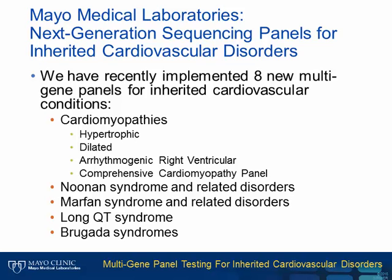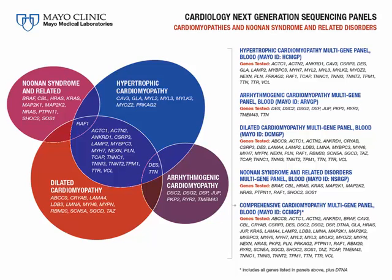At Mayo Medical Laboratories, we have recently implemented eight new multi-gene NGS panels for inherited cardiovascular conditions. These include tests for various hereditary cardiomyopathies, Noonan syndrome and related disorders, Marfan syndrome and related disorders, and Long QT and Brugada syndromes. Many genes overlap with these different cardiovascular genetic conditions, highlighting the importance of NGS technology in being able to comprehensively test for these conditions.